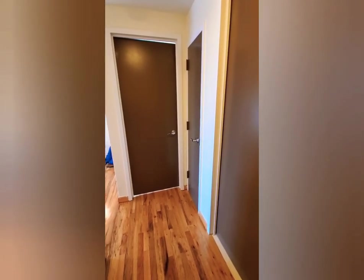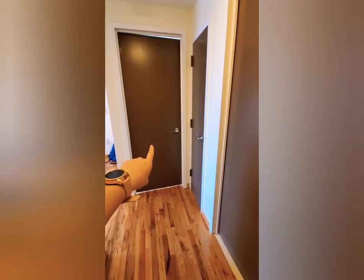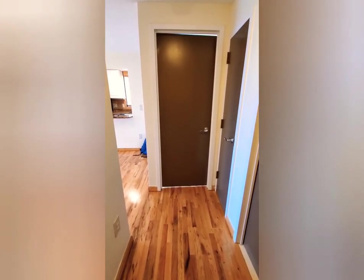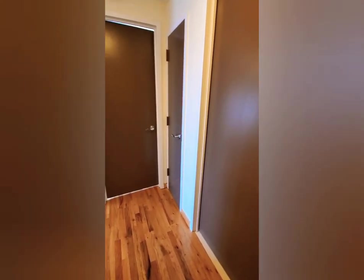When you first walk in, you can see that I have my bathroom over here, my bedroom over there, and my living room is right in that corner. It's an open concept kitchen. This is my linen closet.